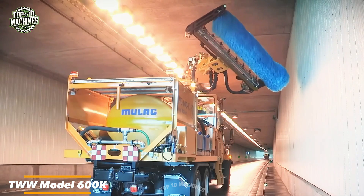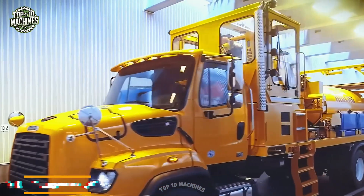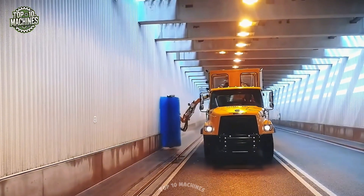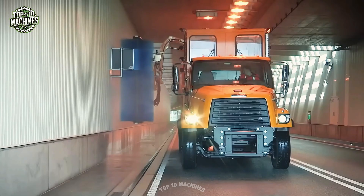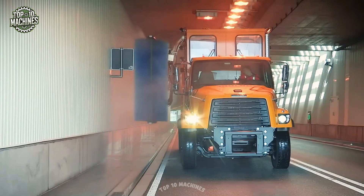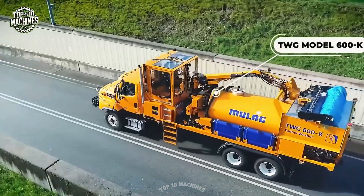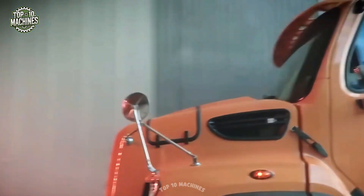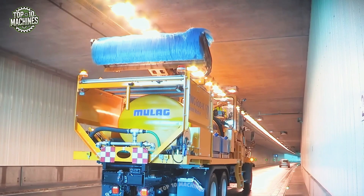The TWW Model 600K is a versatile, vehicle-independent tunnel cleaning system that can be installed on any standard truck with the right payload and body length. Assembly and disassembly are quick and easy, thanks to twist-lock container lids, and no additional equipment is required. All functions of the 600K are controlled from an integrated work cab, equipped with advanced sensor technology, a high-pressure wash boom and wash brush, ensuring efficient and thorough tunnel cleaning.